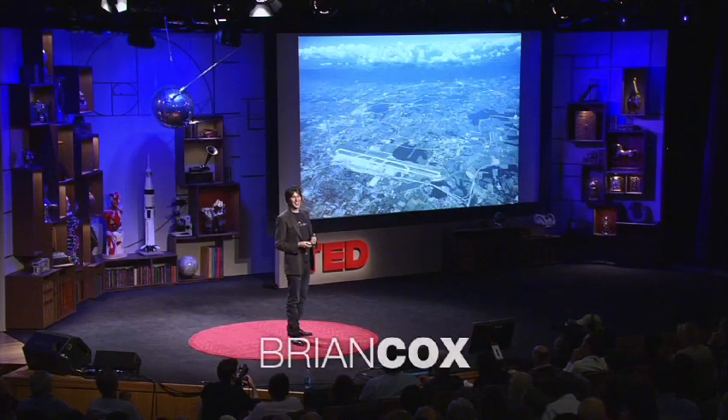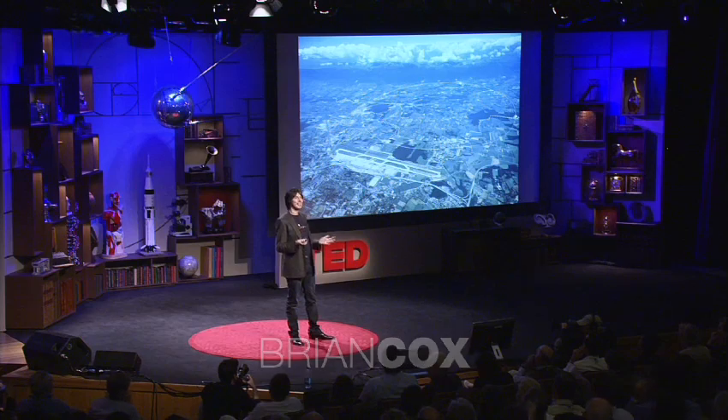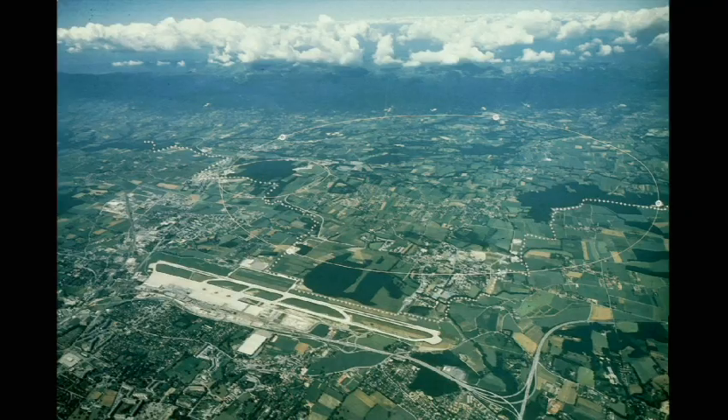This is the Large Hadron Collider. It's 27 kilometers in circumference. It's the biggest scientific experiment ever attempted. Over 10,000 physicists and engineers from 85 countries around the world have come together over several decades to build this machine.